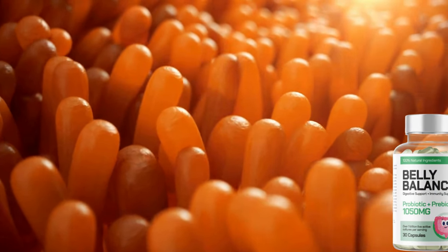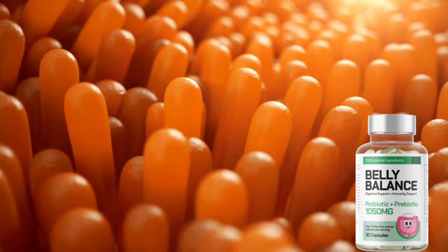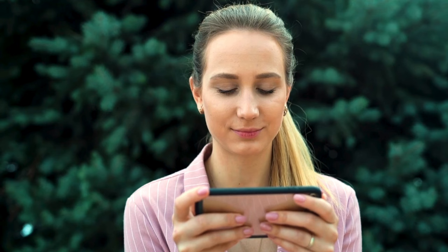Hi, my name is Amanda and today I'll tell you everything you need to know about belly balance before actually buying the product. I have some important alerts to share, so stay until the end of the video and I'll tell you.